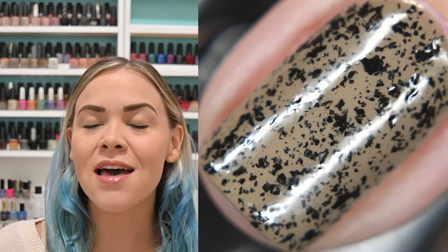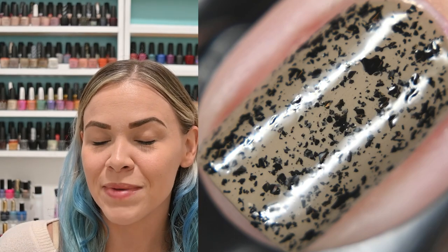That's it for my March manicures! Let me know in the comments what you thought, and what you wore in March. We're already approaching mid-April, so let me know what you've worn so far this month too. Give this video a thumbs up if you liked it, subscribe if you'd like to see more from me, and I'll talk to you next time!